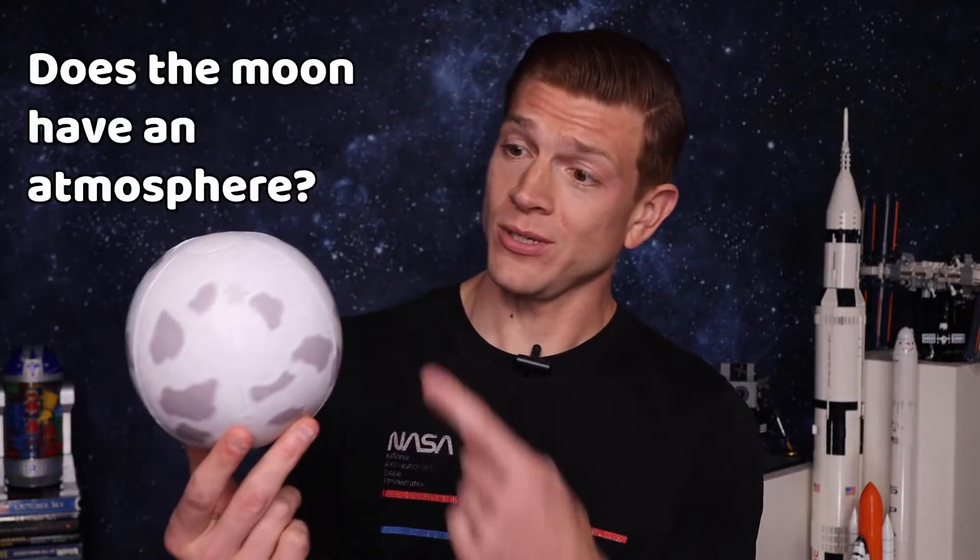Did you know that the moon has an atmosphere? No, it doesn't. Well, technically, it does. Hey, Curious Kids, Kevin here. Today on A Place Called Space, we are talking about: does the moon have an atmosphere? We've got two different answers here.